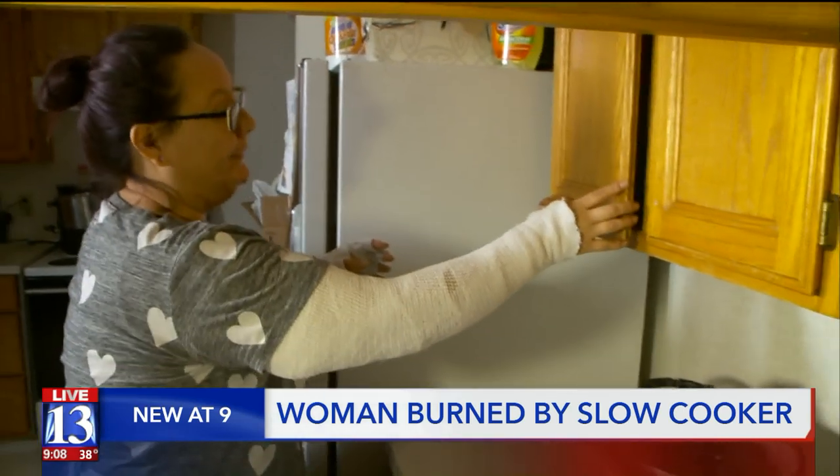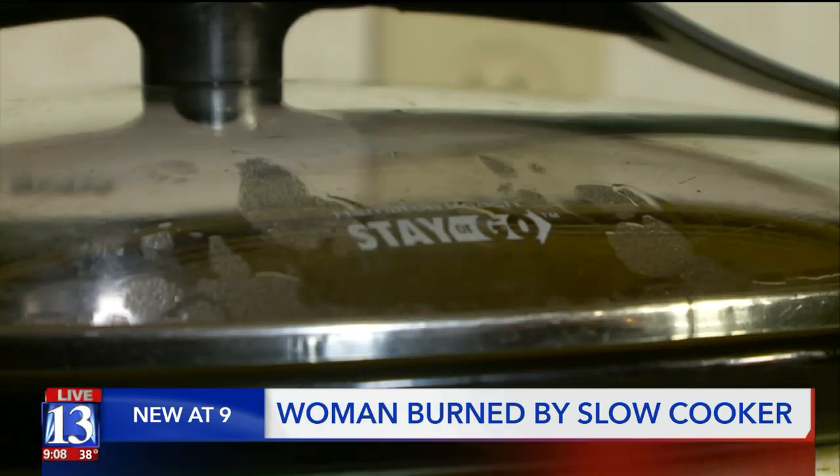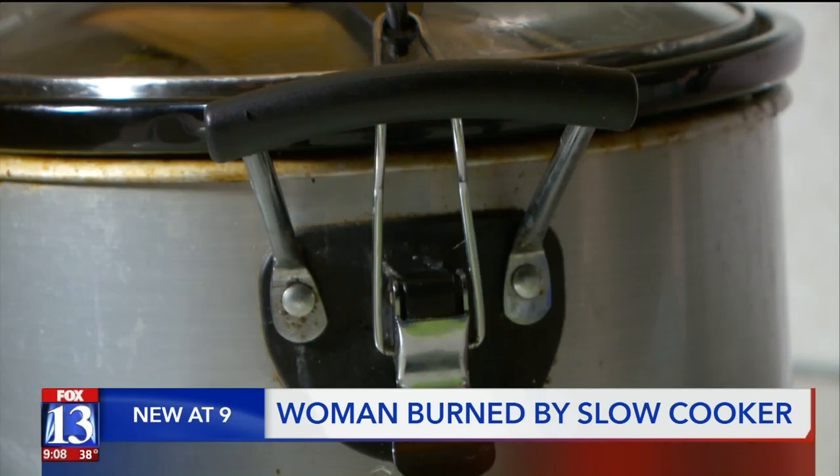bubbled broth for homemade chicken pot pie. As she went to grab something from the cupboard above it, it sounded like it exploded. Like a boom! It blew up on me and I flew backwards. I actually fell backwards over a chair and I was screaming because I knew that I had some serious burns.